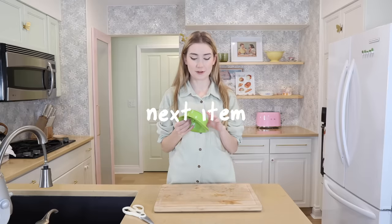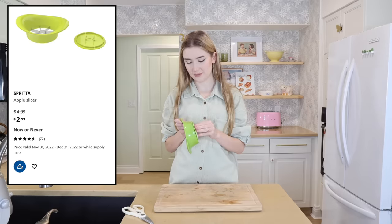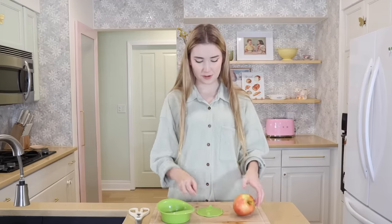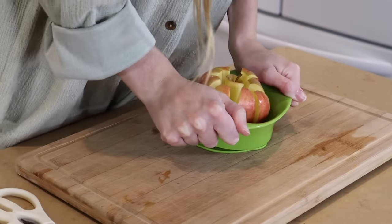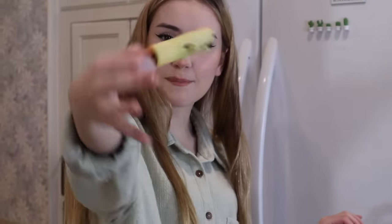IKEA has a different item like this where it cuts things into many different shapes — a potato fry shape, and others — but it was out of stock when we were there, so I got this one instead. If you've never seen this tool, prepare to be blown away. It cuts right through and we're left with a perfect core.